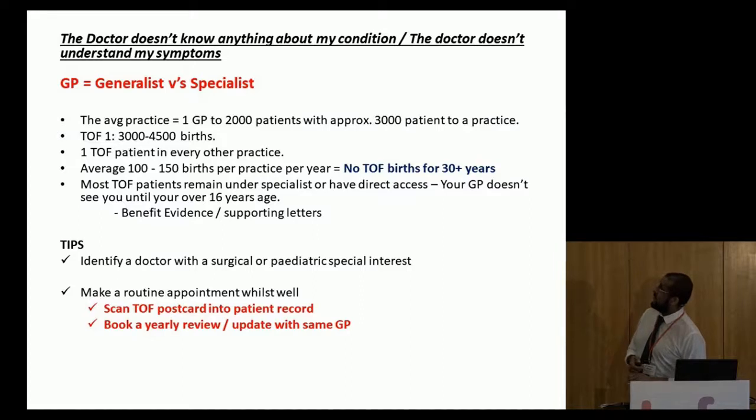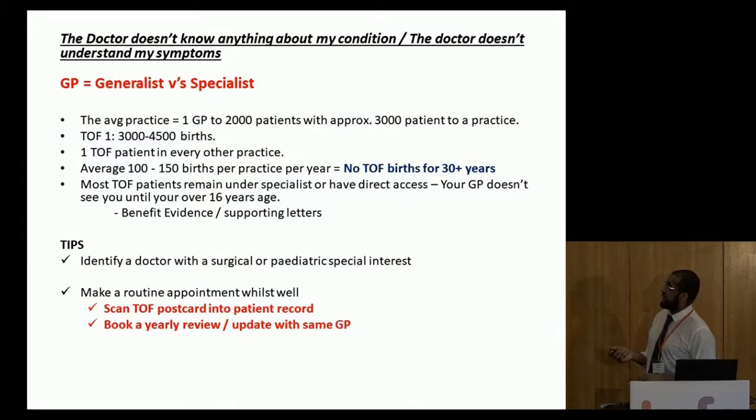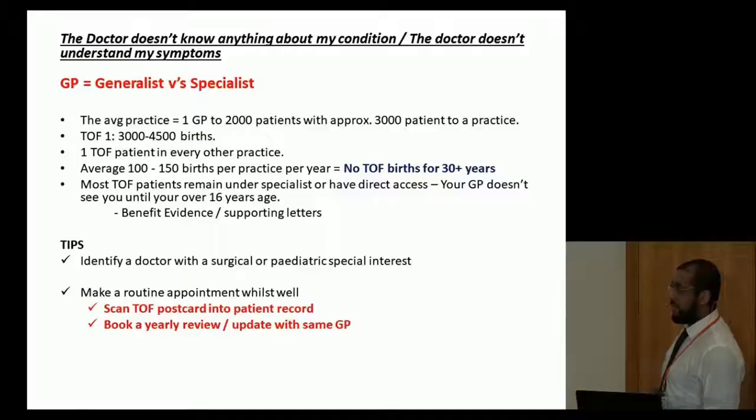The doctor knows nothing about my condition. Going back to GPs being generalists versus specialists: the average GP practice is between 2,000 and 3,000 patients. The incidence of TOF is between 1 in 3,000 to 1 in 4,500 — so you might get one TOF patient in every other GP practice. We usually have about 100 to 150 births in our practice per year, so I might see a TOF birth once every 30 years. That's why GPs may not have experience with TOF children.